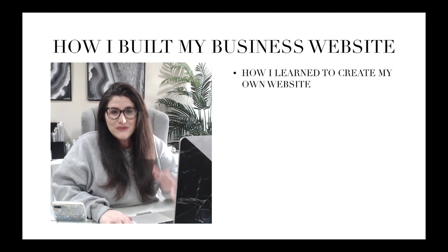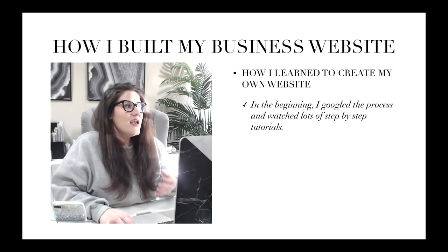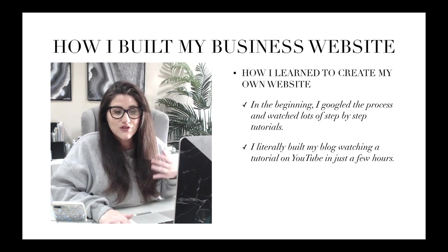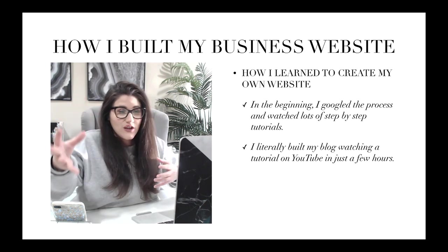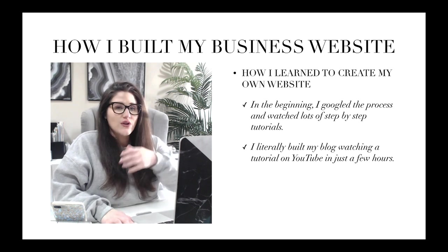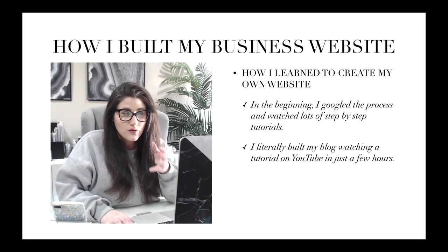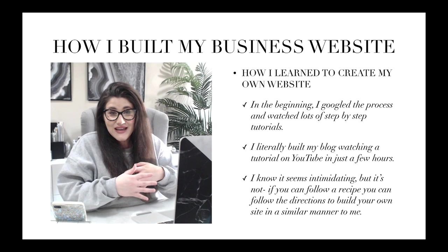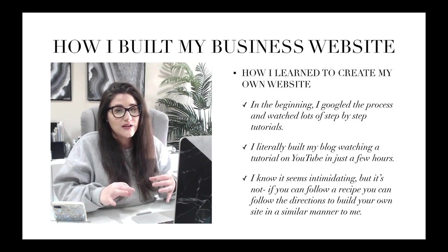Now let's talk about how I learned to create my own website, because I know for a lot of people this topic is scary. Truthfully, in the beginning, I Googled the process of how to build your own self-hosted website and I watched a lot of step-by-step tutorials. I literally built my blog watching a tutorial on YouTube, and it took me just a few hours — a video showing me exactly what I needed to do, from signing up with Bluehost to getting WordPress installed to installing and customizing my theme. If you can follow a recipe to create new meals, I know you can follow a step-by-step tutorial to build your own custom website.